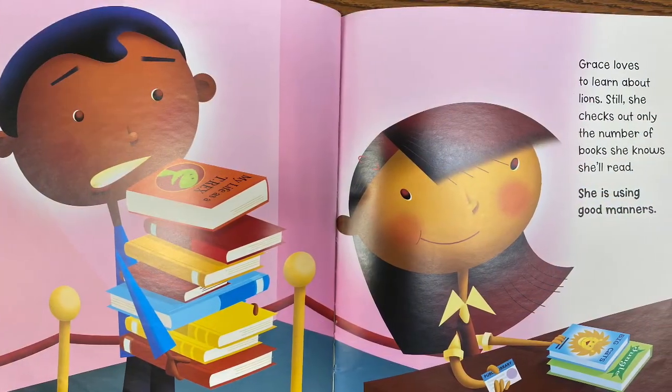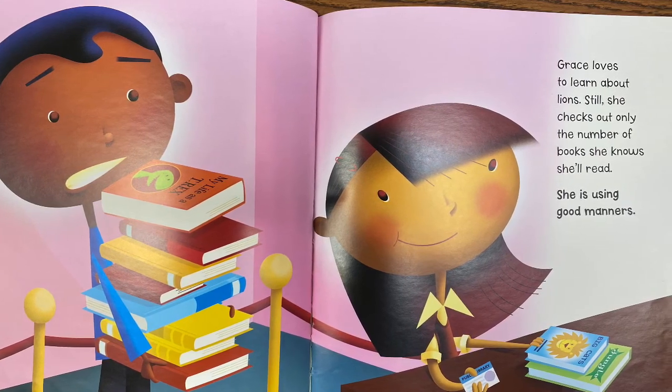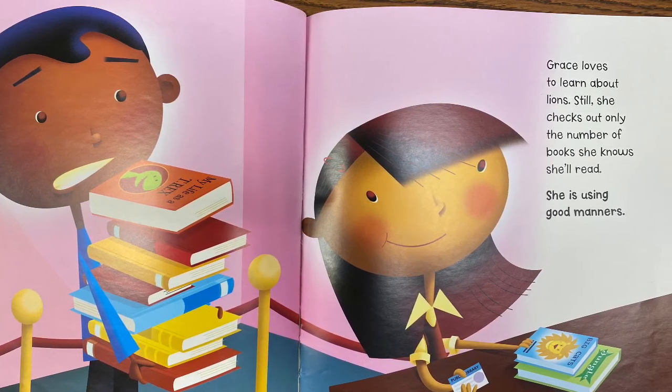Grace loves to learn about lions. Still, she checks out only the number of books she knows she'll read. She is using good manners.